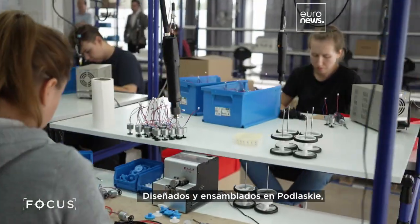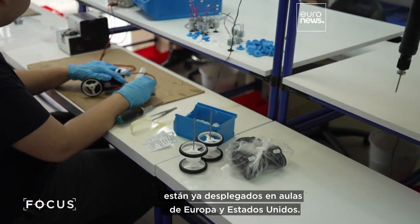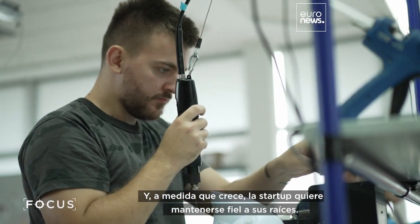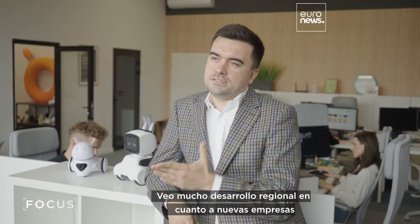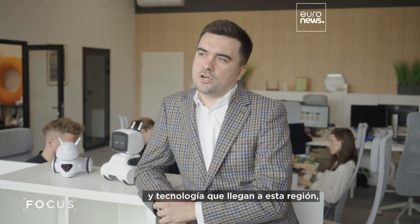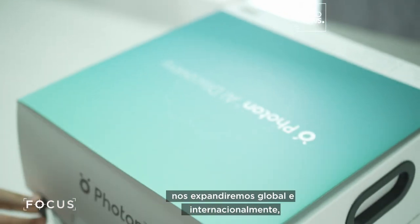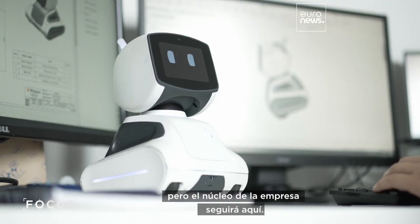Designed and assembled in Podlaskie, Photon says 60,000 of its robots are now deployed in classrooms in Europe and the U.S. And as it grows, the startup wants to stay loyal to its roots. I see a lot of regional development in terms of new companies and technology coming to this region, and I think it's super helpful that we can develop together. For the future, we will of course be doing some global and international expansion, but the core of the company will still be here.